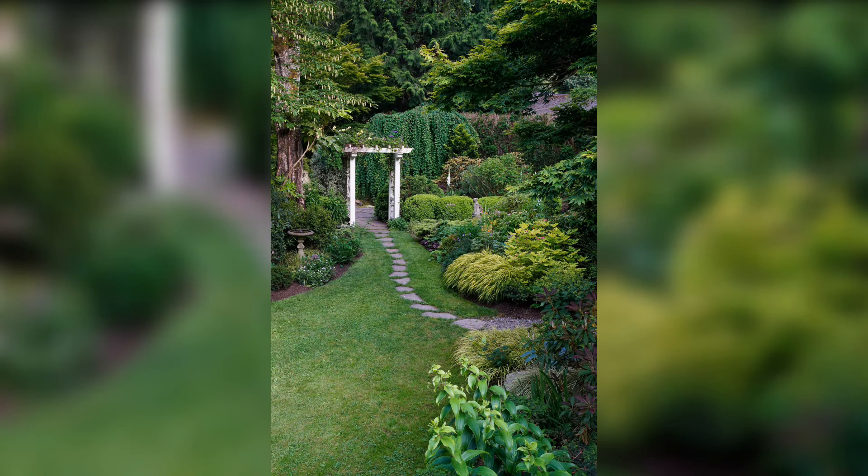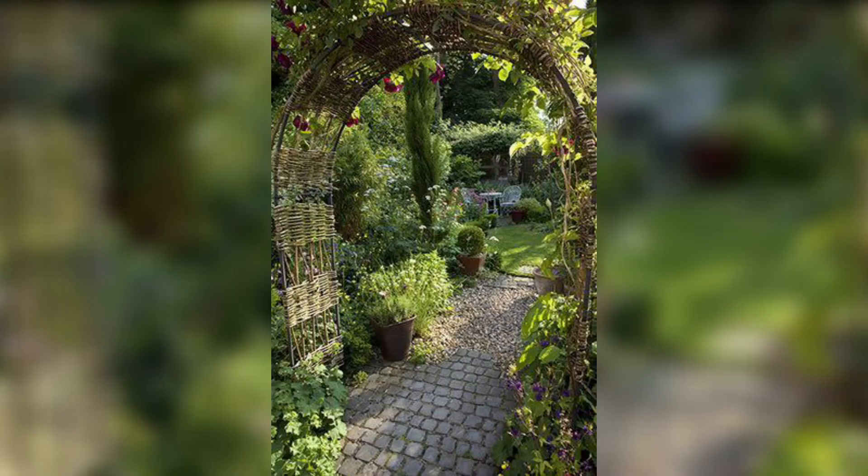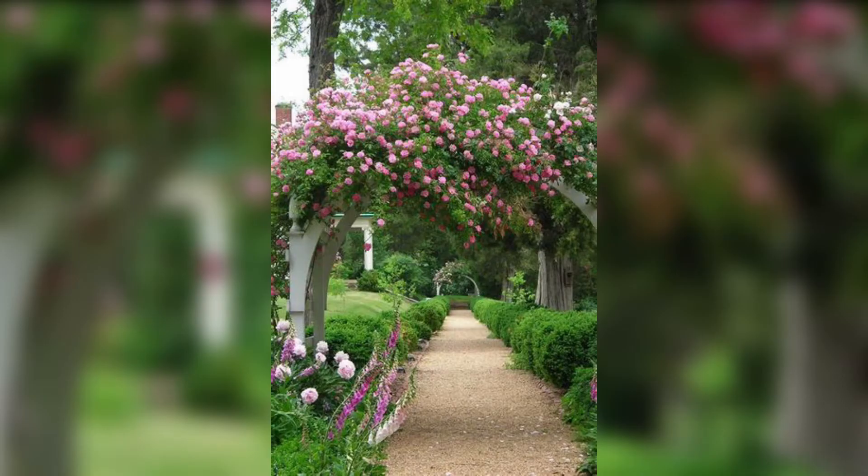Number 1: Colorful Flower Beds. We begin with the timeless beauty of colorful flower beds. Imagine plenty of vibrant blooms that will breathe life into your garden. Select a diverse range of flowers incorporating different shapes, heights and colors to create a stunning visual display.